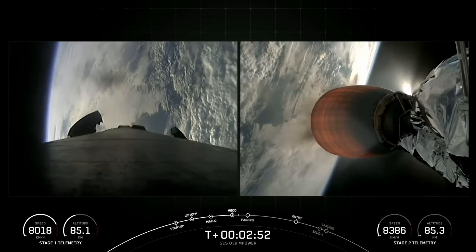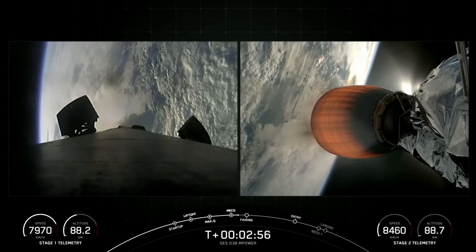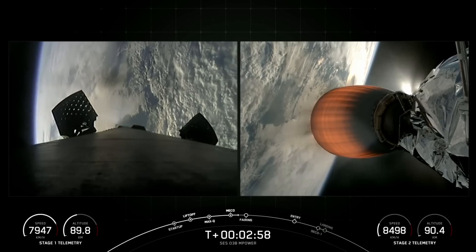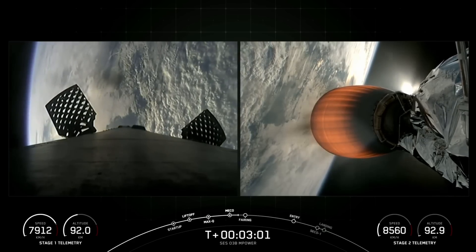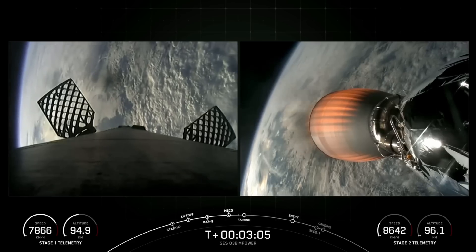You're now getting a live view from our MVAC and Stage 1 camera. We did just successfully cut off the 9 Merlin 1D engines, separate the two stages, and light the MVAC engine. We're coming up on fairing separation in around 15 seconds.